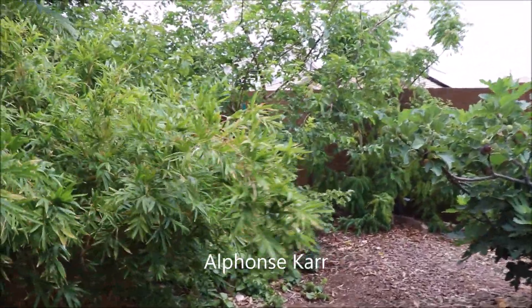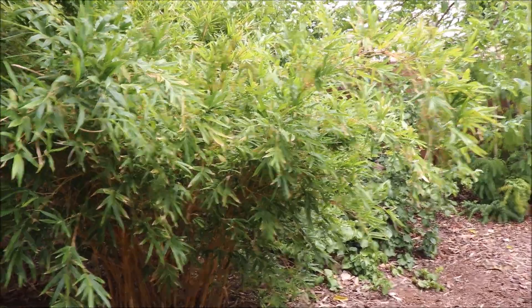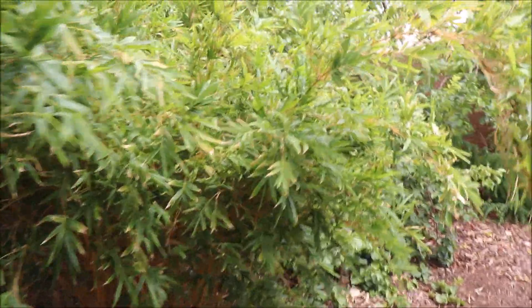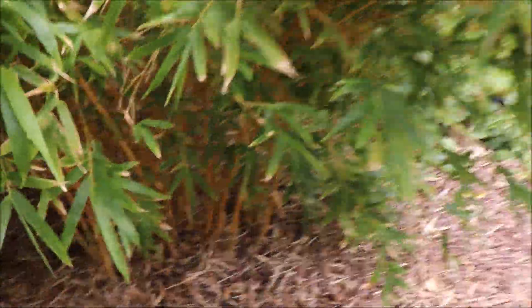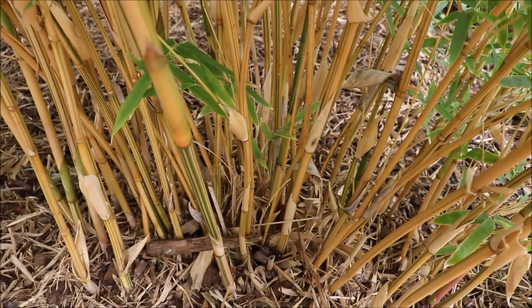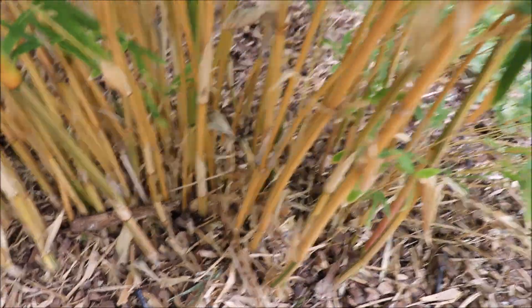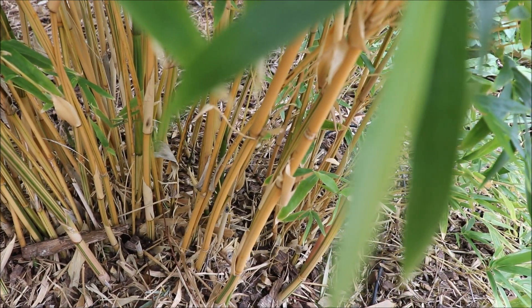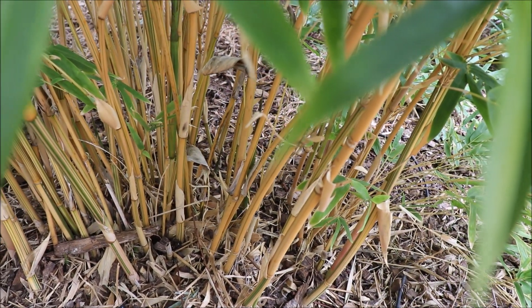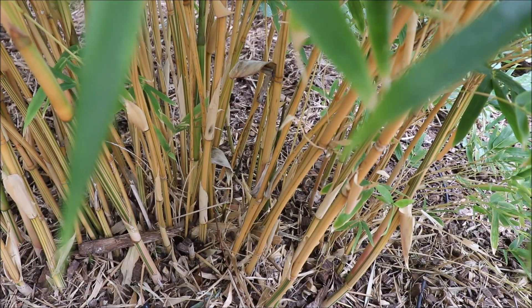Here are the Alphonse Carr — these are the miniature ones. While in Florida they're said to get to about 12 feet tall, here I really haven't seen them exceed the six to seven foot mark. Maybe eight feet, but definitely on the smaller side with a very tight clumping habit. They're quite thin — almost pencil thickness — but fairly ornate with a yellow cane and green striping. You could even potentially plant Alphonse Carr in a large container.